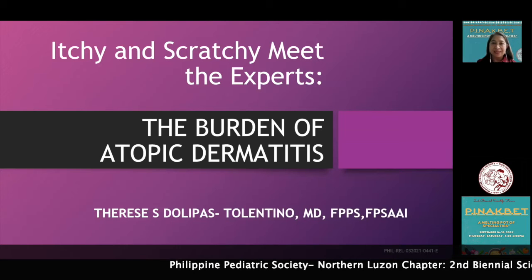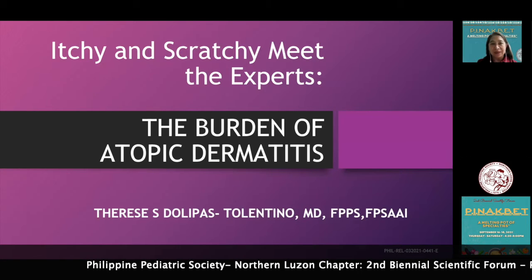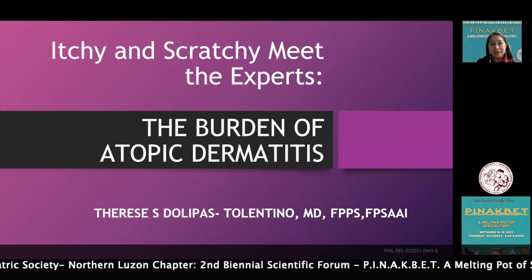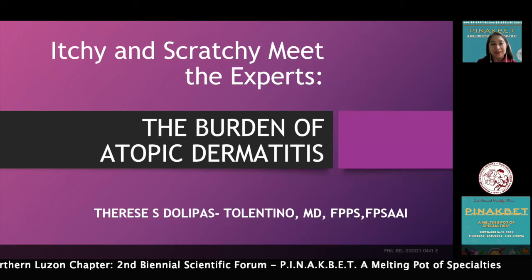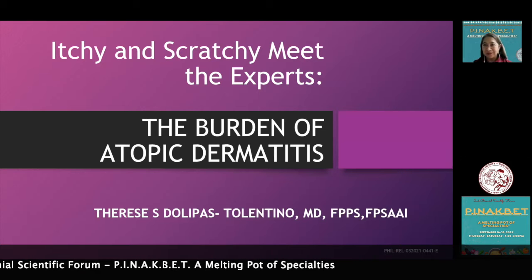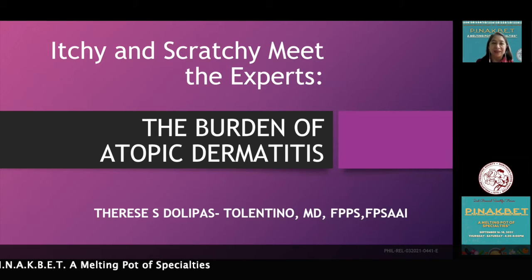Good day to everybody. Thank you for having me take part in our PPS Norlu postgraduate entitled Pinakbet, a meeting of specialties. For my allergy part, my topic is on itchy and scratchy — the burden of atopic dermatitis.